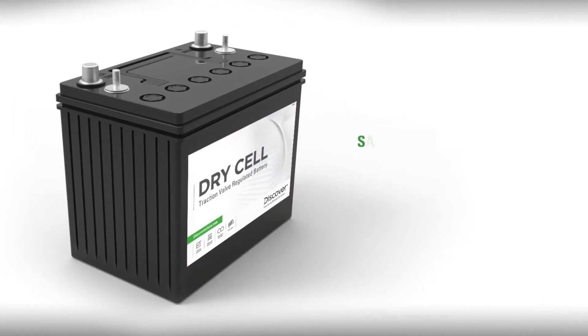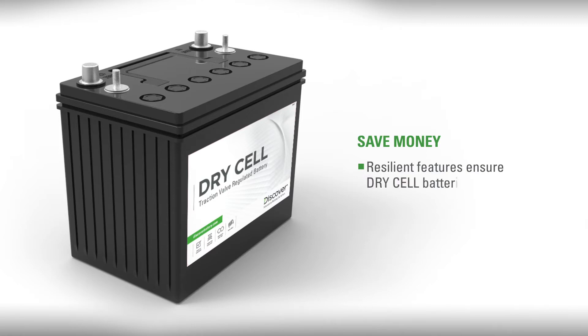Thirdly, and most importantly, Discover will save you money with battery technology and resilient features that ensure Dry Cell batteries last longer.